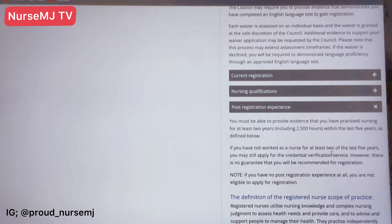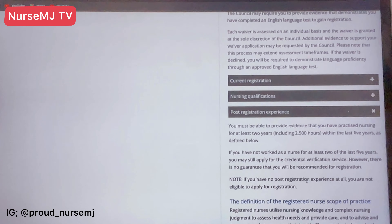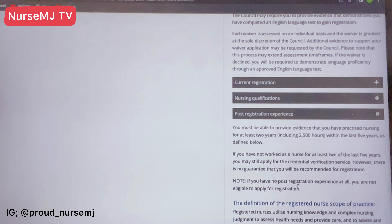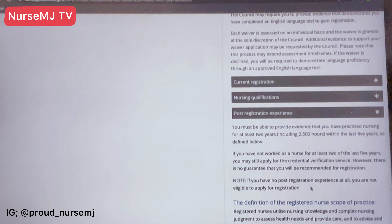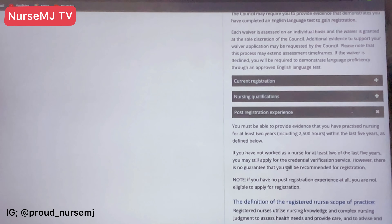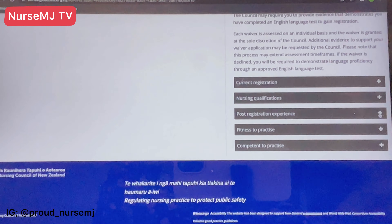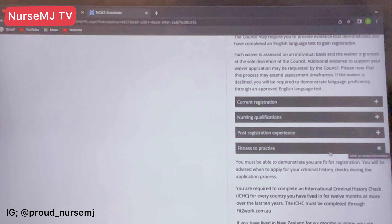Once CGFNS confirms and gives you a Credential Verification Service report, they will send it to you and recommend you for registration if everything is in order. You then need to send that report to the Nursing Council of New Zealand to start your registration. The key thing to understand is that you need at least two years of post-qualification experience for the New Zealand authority to register you.